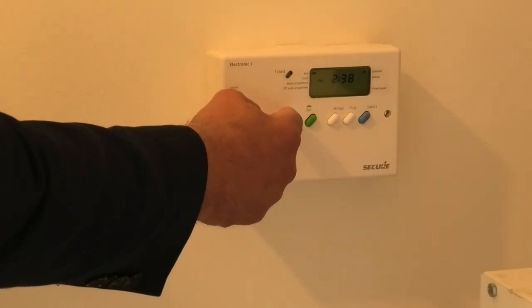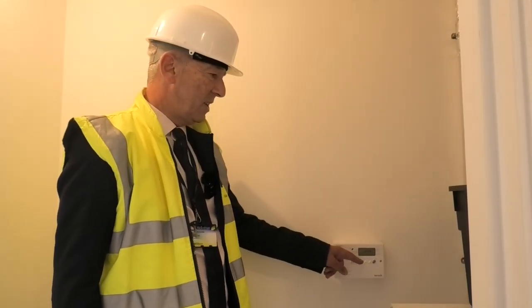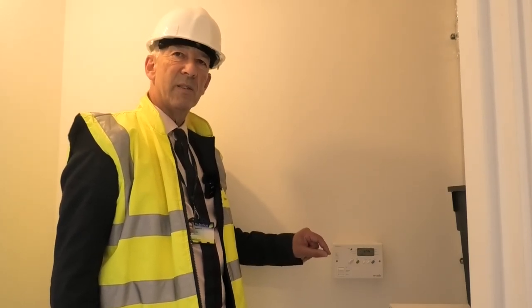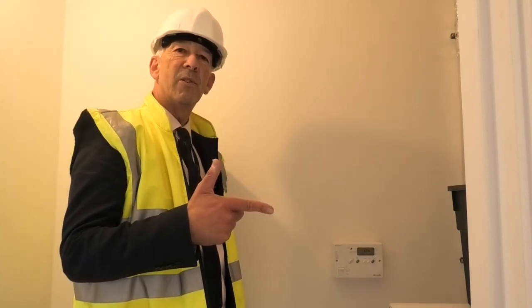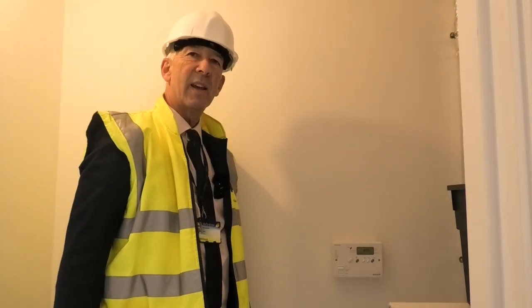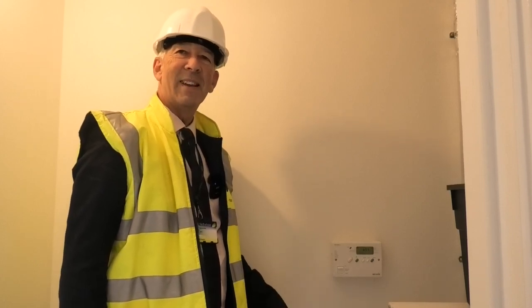And what about the hot water, Neil? Well, the hot water tank is in the cupboard next to the main door, and the way that tenants will control that is by the panel situated just next to it. The best way to do this is to set the timer — these are the four timer buttons, and they've been preset using the off-peak electric tariff. If you need an extra boost for hot water, for example for another bath, press the boost button and that will kick in for approximately one hour. If you forget to switch it off, it switches off automatically.